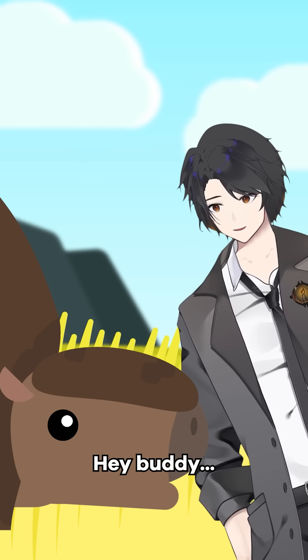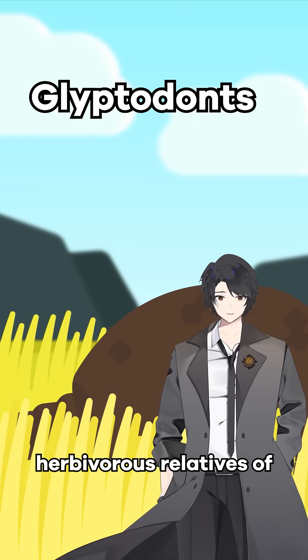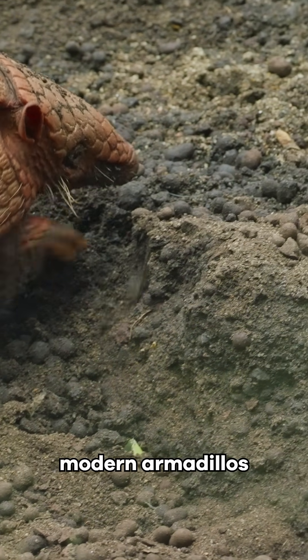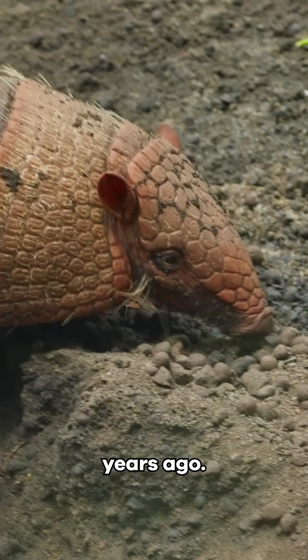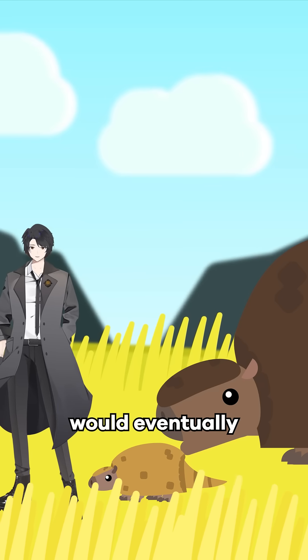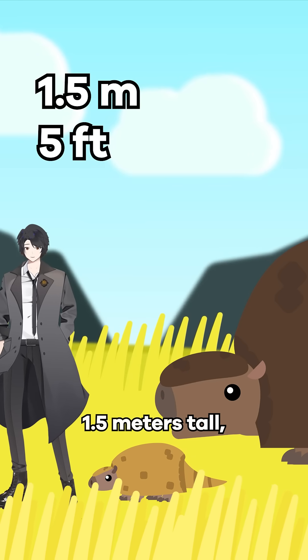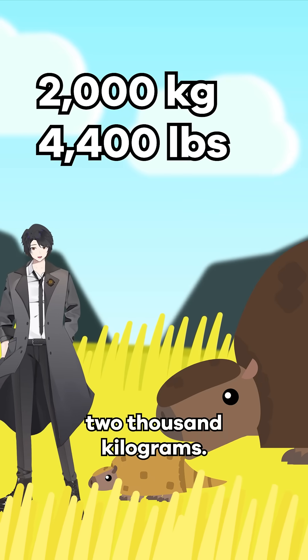Hey buddy! Glyptodonts, like Dedekiris here, were large herbivorous relatives of modern armadillos that first evolved around the late Eocene, about 35 million years ago. And while they started out pretty small, the biggest members would eventually get over 1.5 meters tall and around 4 meters long, plus weighing over 2,000 kilograms.